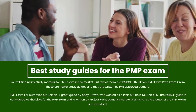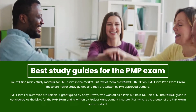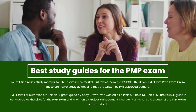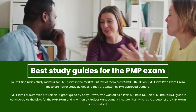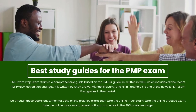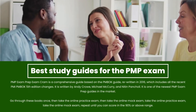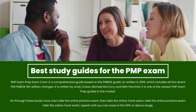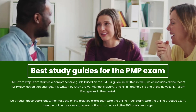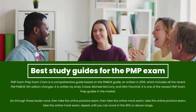PMP Exam for Dummies 4th Edition is a great guide by Andy Crow, who worked as a PMP. The PMBOK guide is considered the Bible for the PMP exam and is written by the Project Management Institute (PMI), the creator of the PMP exam and standard. PMP Exam Prep Exam Cram is a comprehensive guide based on the PMBOK guide, rewritten in 2016, which includes all the recent PMI-PMBOK 5th Edition changes. It is written by Andy Crow, Michael McCurry, and Nitin Pancali, and is one of the newest PMP exam prep guides in the market.